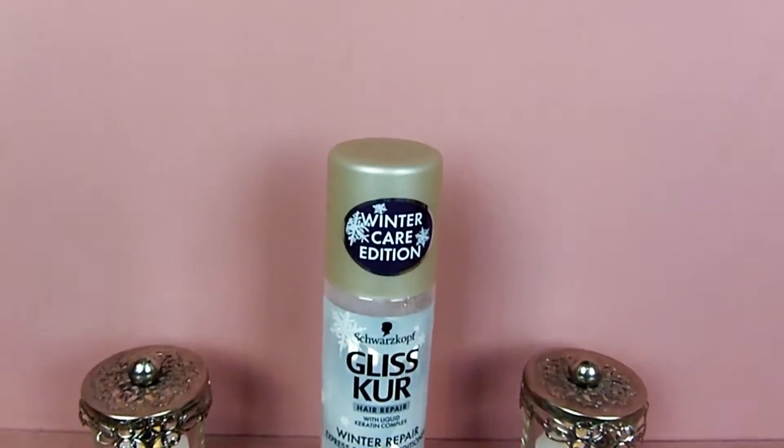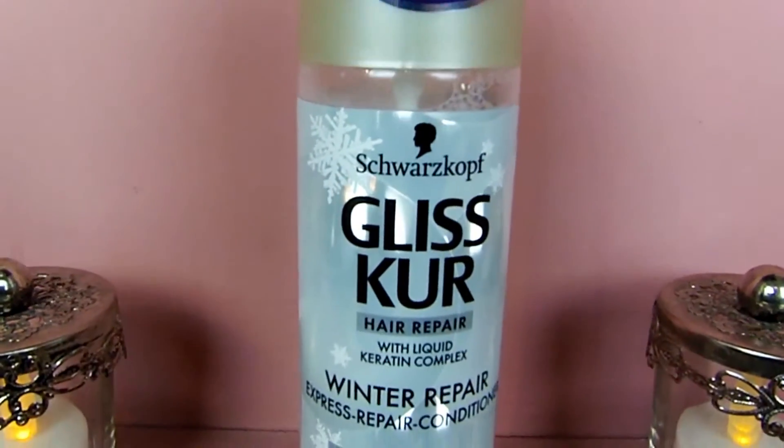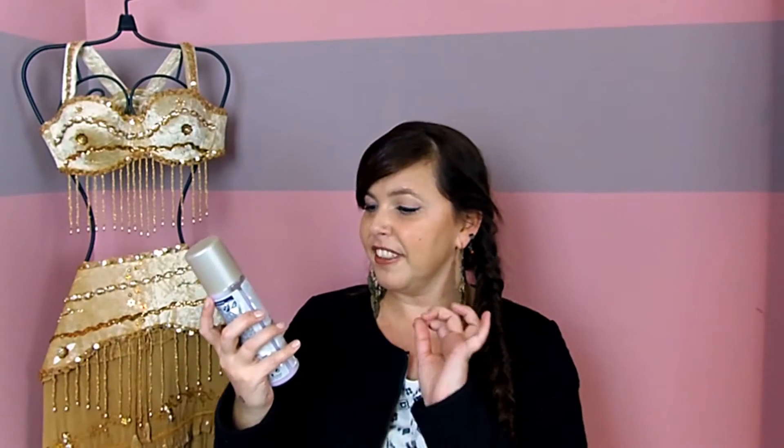It's a winter edition product by Glissker, and I do like their products a lot. I'm gonna have to read what's on the bottle, because this is not just one mouthful — it's two mouthfuls. It's so long I cannot remember it for the life of me. So it's the Hair Repair with Liquid Keratin Complex Winter Repair Express Repair Conditioner Leave-In with Caring Repair Serum Immediate Combability Anti-Static Anti-Drying Out For Hair Damaged by Winter Influences. Can you understand why I can't remember all this? Anyway, it smells really good — it smells very fancy somehow.